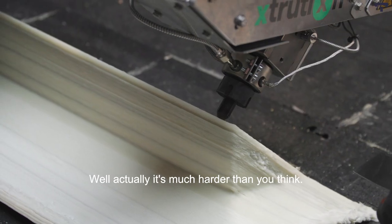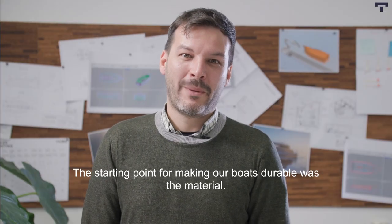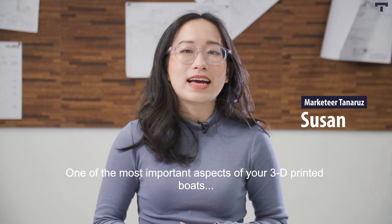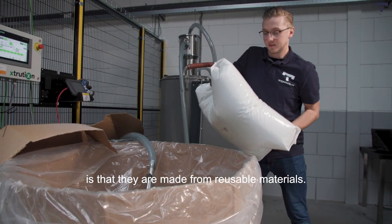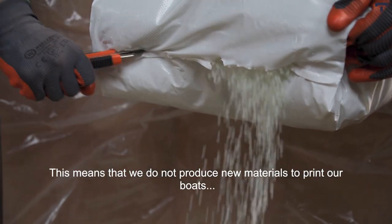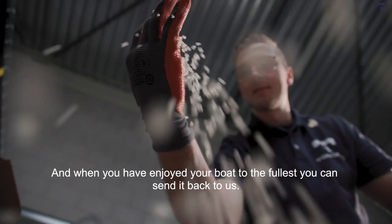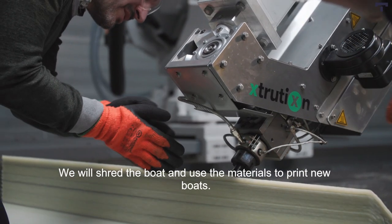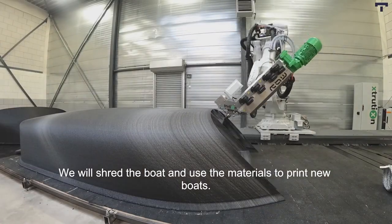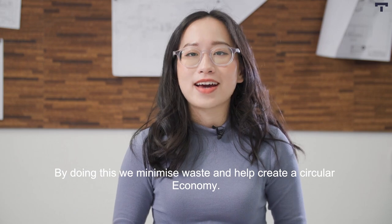Sounds simple, right? Well, actually it's much harder than you think. The starting point for making our boats durable was the material. One of the most important aspects of our 3D printed boats is that they are made from reusable materials. This means that we do not produce new materials to print our boats but instead we collect them from industrial sites. And when you have enjoyed your boat to the fullest, you can send it back to us — we will shred the boat and reuse the materials to print new boats. By doing this we minimize waste and help create a circular economy.